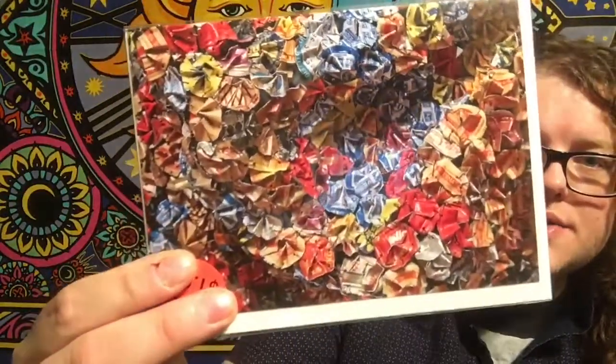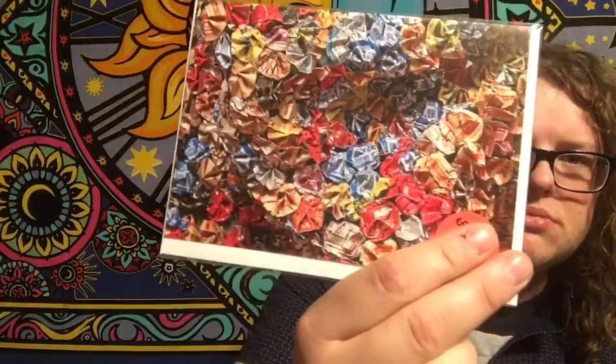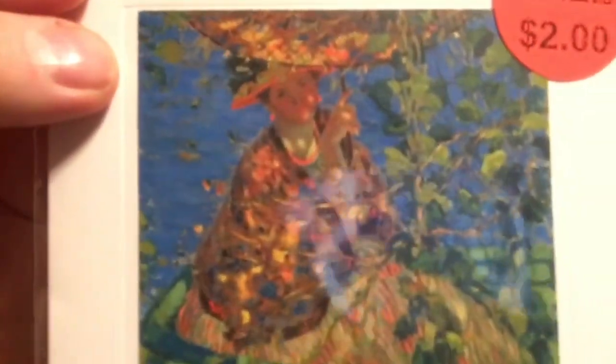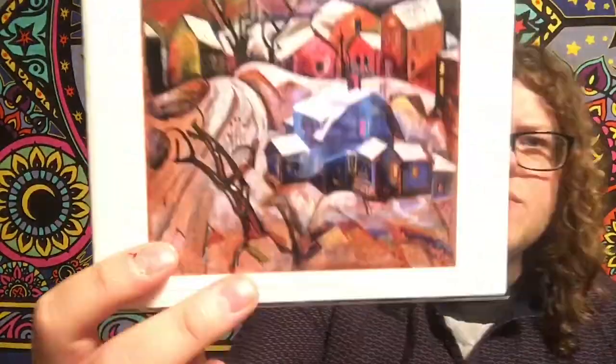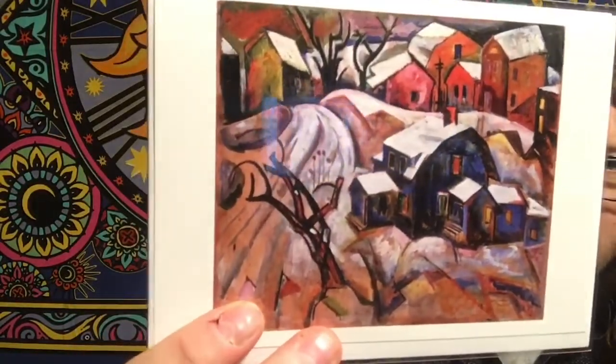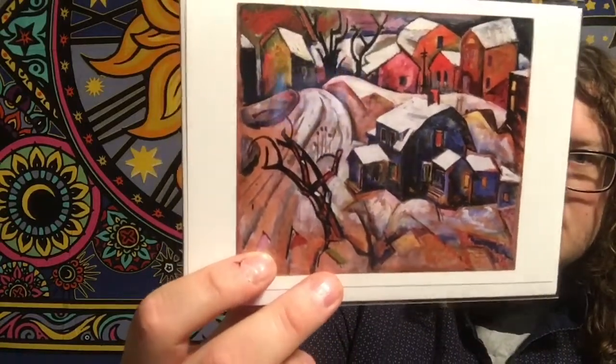I got a couple of cards to send to friends and family. I got duplicates — some were on sale, so that was fun. I really like this one even though it was on sale. It was one of the paintings. And then I really love this one — it reminds me of the Christmas Story house and just the Christmas winter vibe of the whole thing.